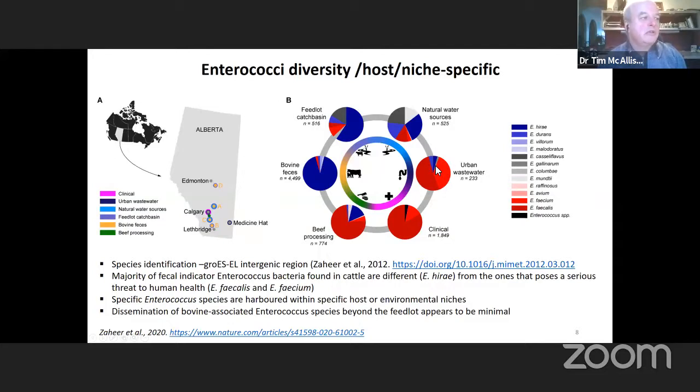The other species constitute a relatively small portion of total isolates obtained. When you move to the clinical cases — isolates collected from people suffering from various infections in the hospital — faecium and faecalis, particularly faecalis, dominate the enterococci associated with causing infections in people. When we move to the beef processing plant, we still see a high level of faecalis and still see hirae present.